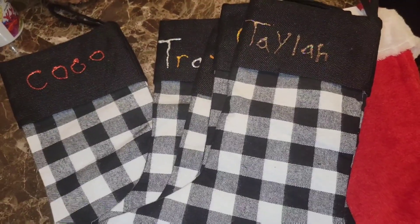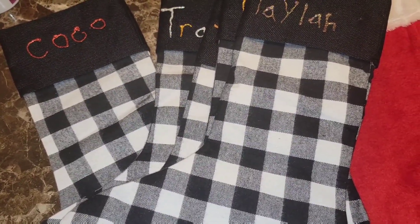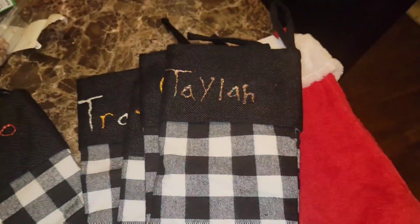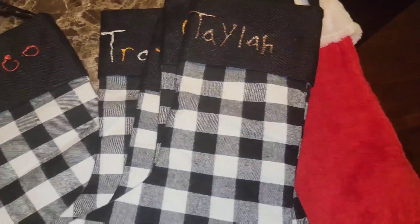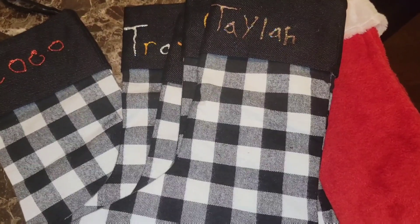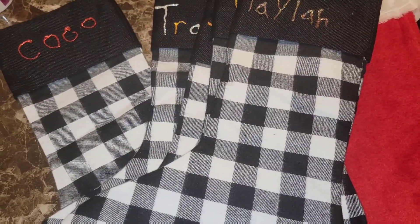Every time I come on camera, I always tell you what time it is — it's just a habit. It's 3:54, y'all. I'm still working, but I took a little break to pull out the stockings from last year. We're going to use these same stockings because there's nothing wrong with them — we worked hard on these. But the problem is, I cannot find my mother's stocking. I packed all the stockings away with all the Christmas stuff and I just cannot find it.